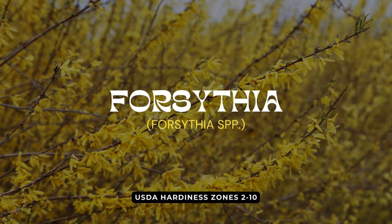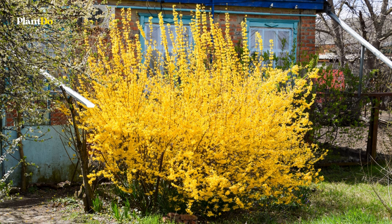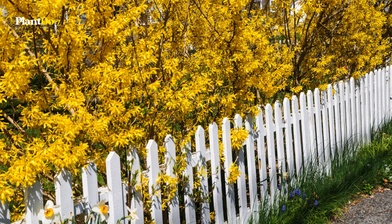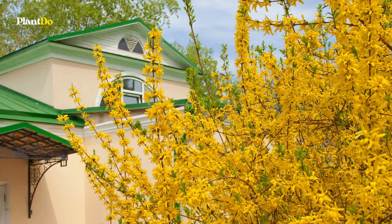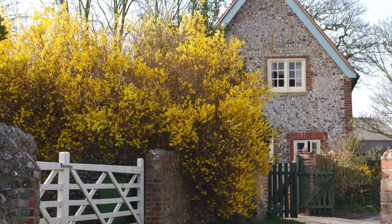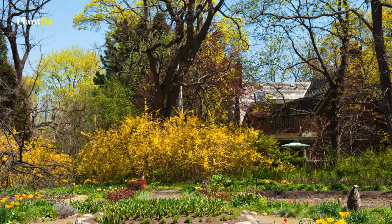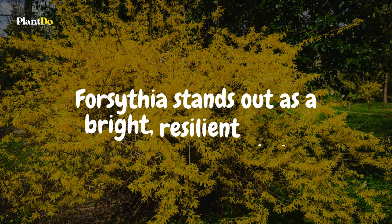Seventh in our parade of deer-resistant marvels is Forsythia, the harbinger of spring. Thriving in full sun to part sun, Forsythia bursts into a vivid display of golden blooms before the leaves even begin to sprout, truly announcing the end of winter. With a generous size of 5 to 6 feet both in height and width, its sprawling arching branches add movement and depth to the landscape, making it fantastic for natural hedges, spectacular borders, or a standalone specimen — all while remaining unappealing to deer.